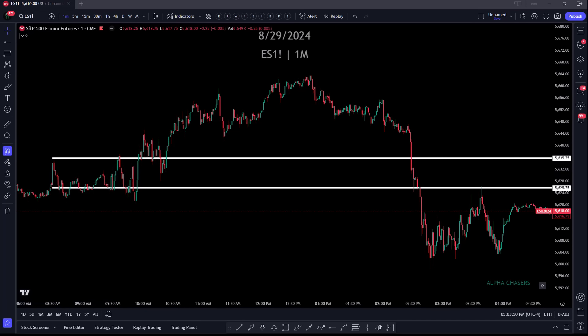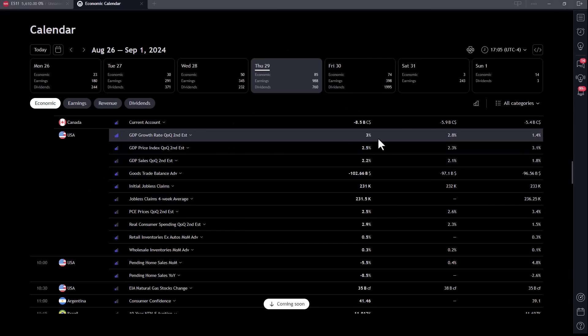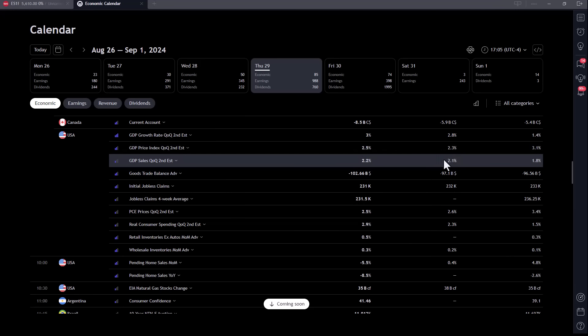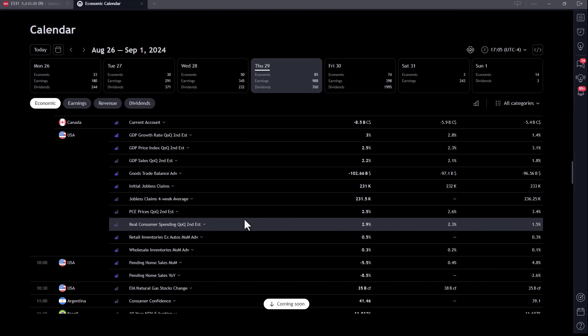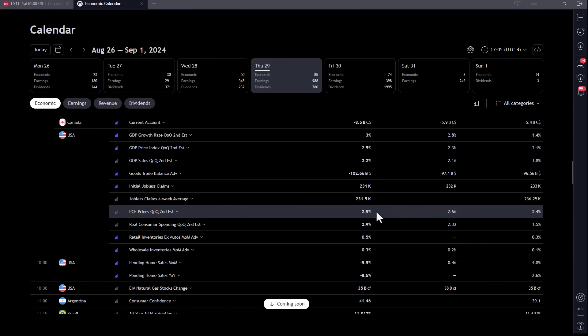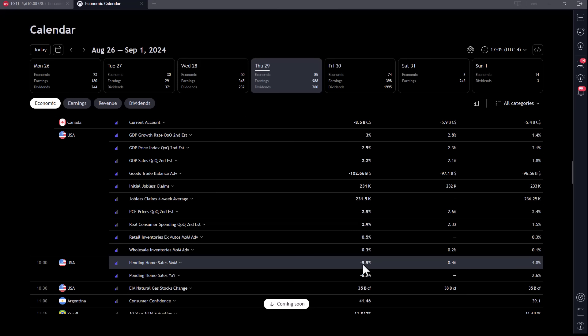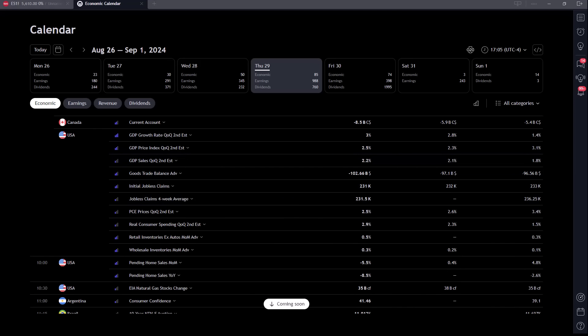Let's look at the GDP information — the actual versus the forecast. The actual came in better across the board, and PCE pricing came in weaker than expected. So this was pretty much a bonanza for the data we were looking for. Pending home sales month-over-month came in significantly lower than expected, so we saw that hit the market a little bit. But overall, this was great data.